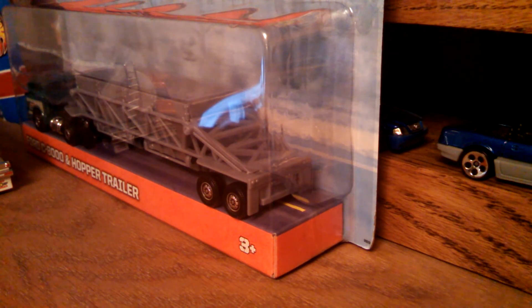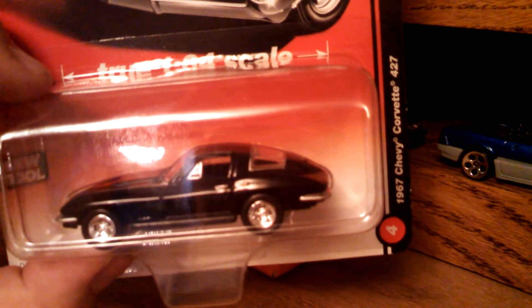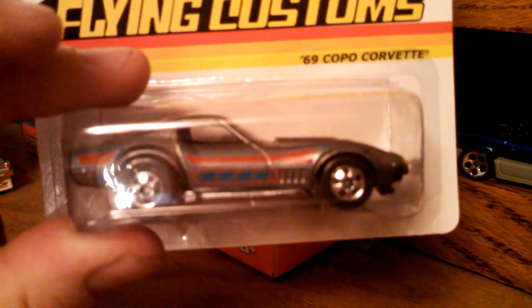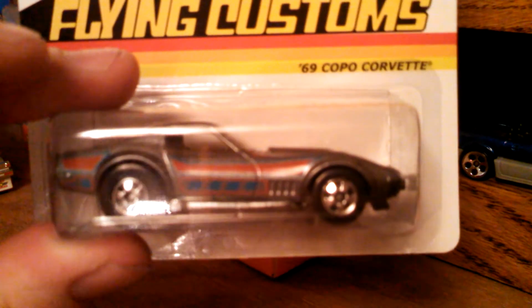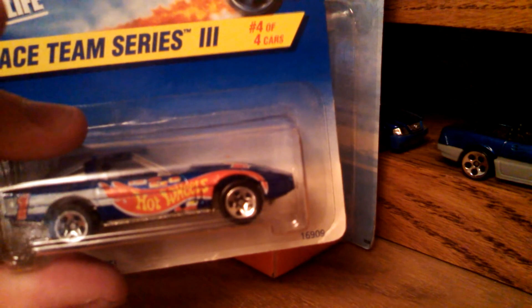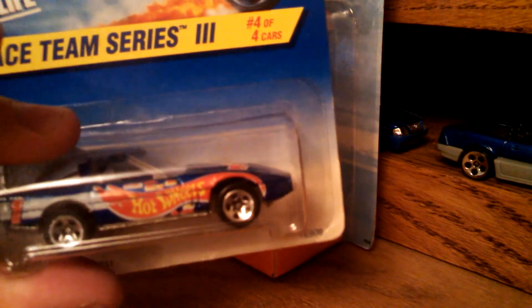My wife spotted these in Walmart and she has fallen in love with them. Got the 67 Corvette 427 from Autoworld — love it. 69 Vette — cool. Got the 69 Copo Flying Customs, found in a dump bin for sale for $2 at Walmart in Sioux Falls, South Dakota. Very nice eBay find — love that logo Vette.